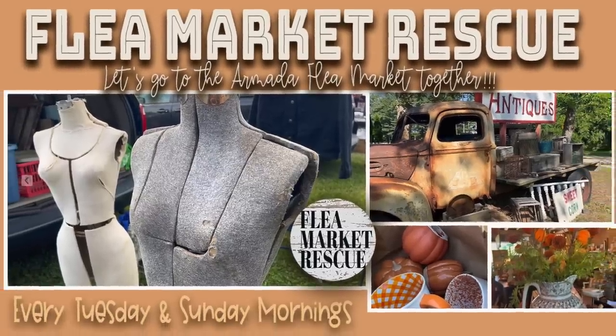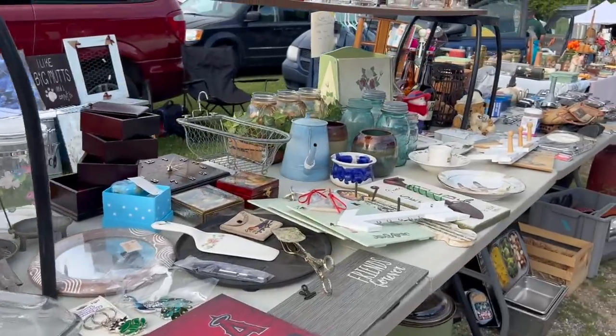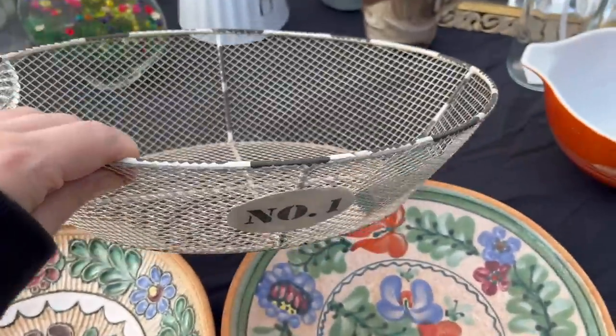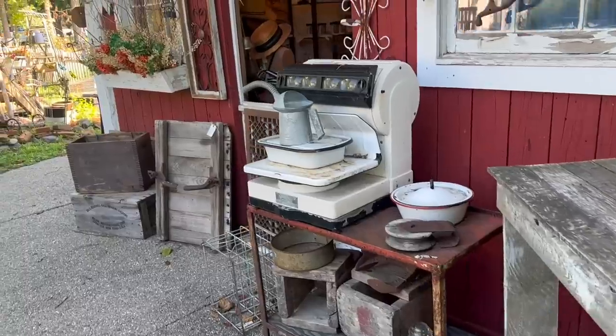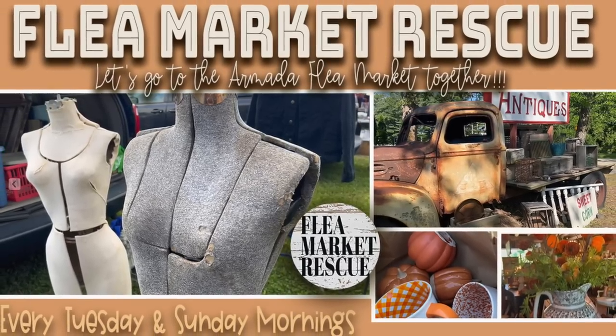In this episode of Flea Market Rescue, I'm going to take you to the Armada Flea Market. We've been going there for years and we always find great stuff at such great prices. This was only $1. We'll have breakfast at Papa's, and then I want to take you to the Lamb's Tale. It's packed with a lot of great stuff you're sure to love. So if you're ready, let's dive right in.